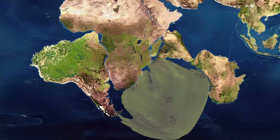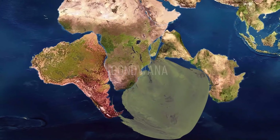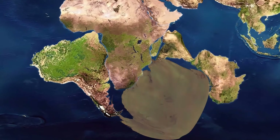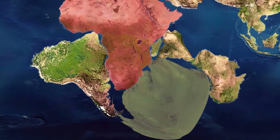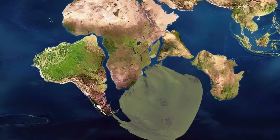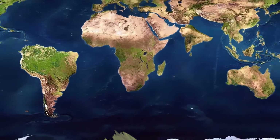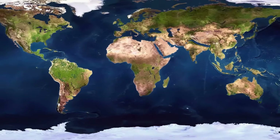There was a supercontinent called Gondwana. It included today's South America, Antarctica, India, Africa, Arabia, Madagascar, and Australia. Then, around 180 million years ago, things started to change. Earth was starting to take its familiar shape. The Indian subcontinent collided with the Asian mainland, and that event gave rise to the Himalayan mountain range.